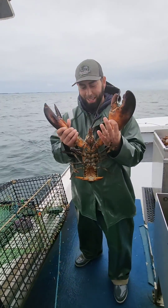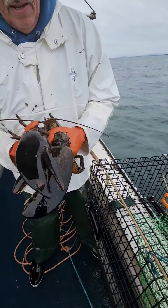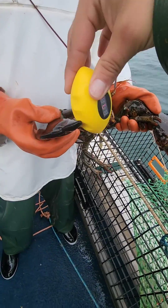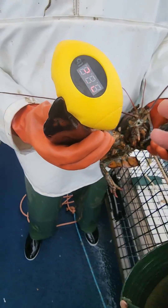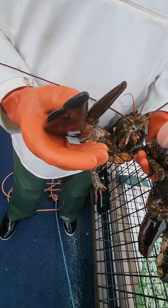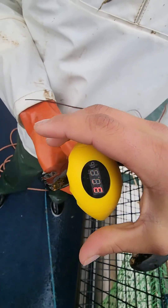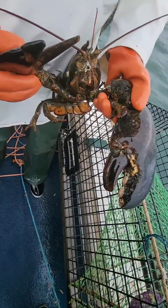Let's see how strong this male lobster is that we just caught out of this trap. We're going to do the grip test here. 21 on the pincher claw — it's barely touching it. I don't think he's working that good. 36 on the pincher claw. He's still really not grabbing a hold of it.